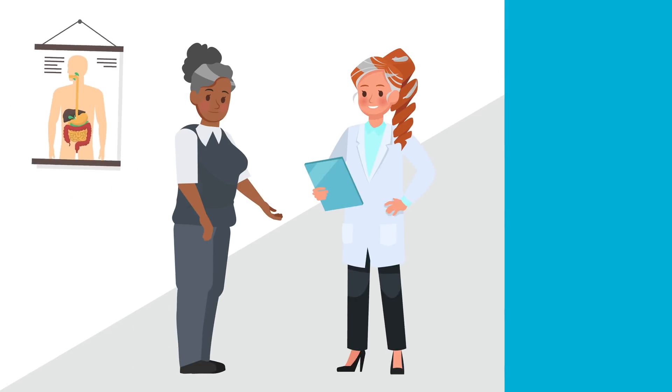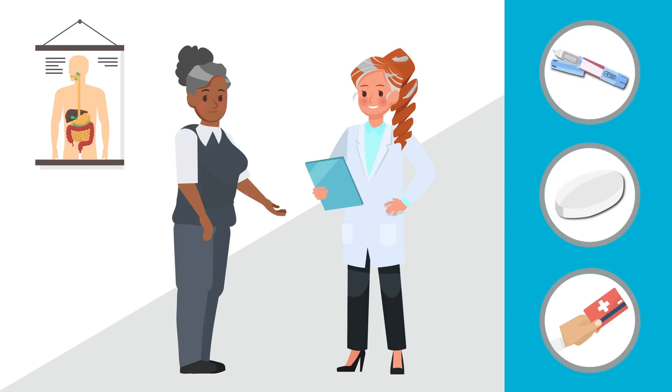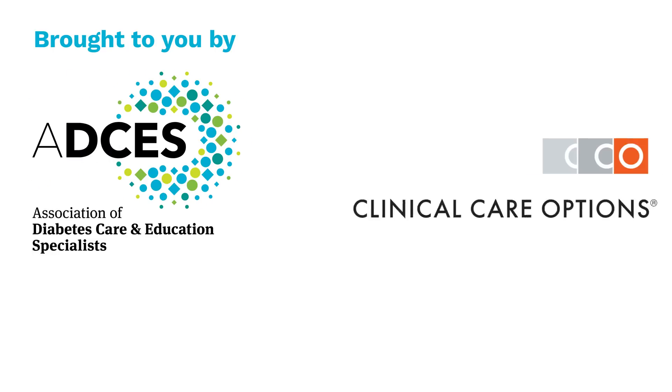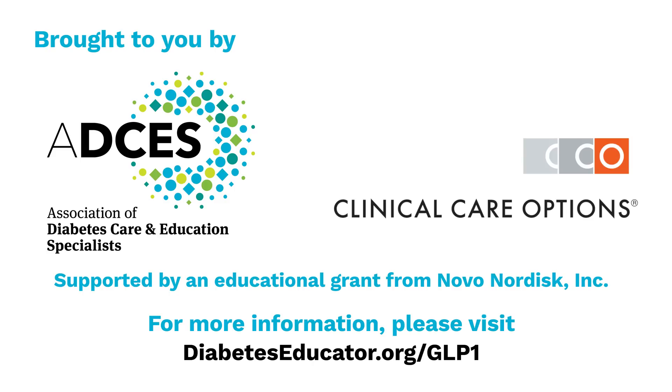Ask your health care provider and diabetes care and education specialist if these medications fit into your treatment plan and are covered by your insurance. For more information, please visit diabeteseducator.org/GLP-1.